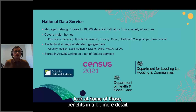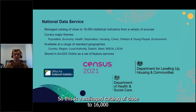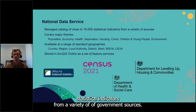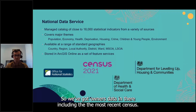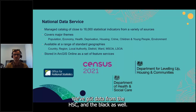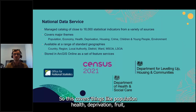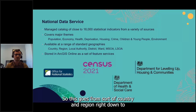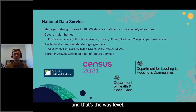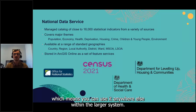The National Data Service is a managed catalogue of close to 16,000 statistical indicators from a variety of government sources, including ONS data — the most recent census — as well as data from DHSC and DLUHC. This is organized into key themes covering population, health, deprivation, children and young people, and more. Data is provided at a range of standard geographies, from country and region down to LSOA level, all stored in ArcGIS Online and shared as feature services.